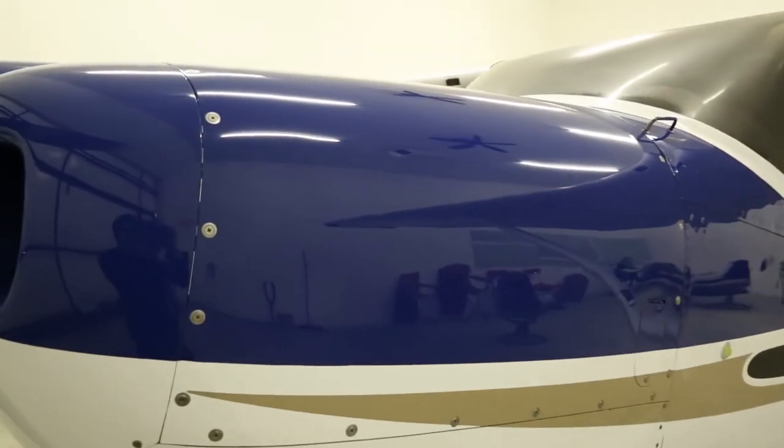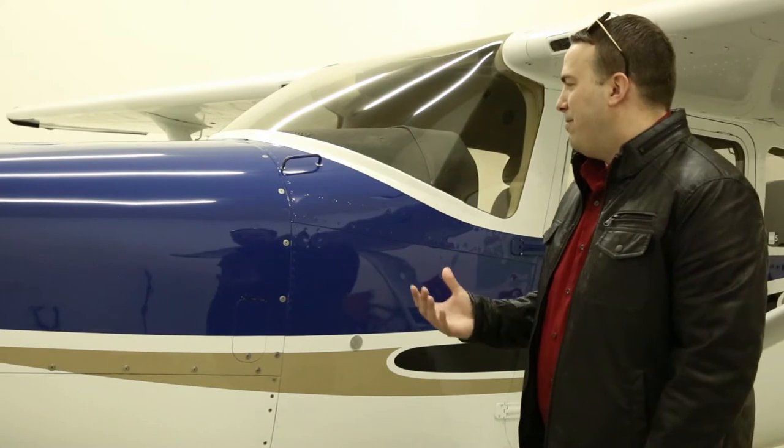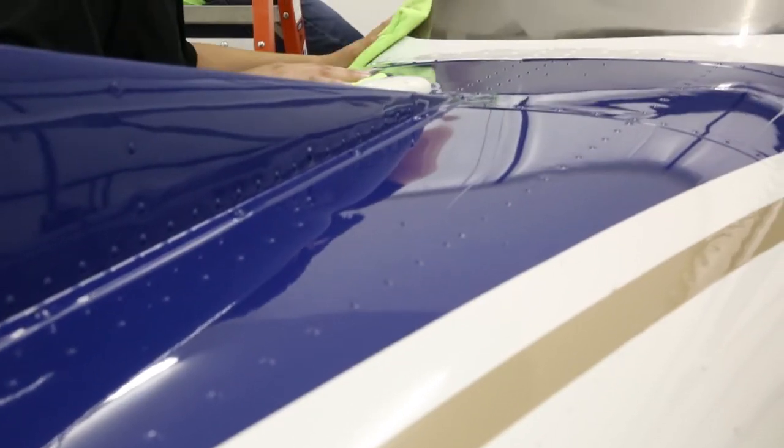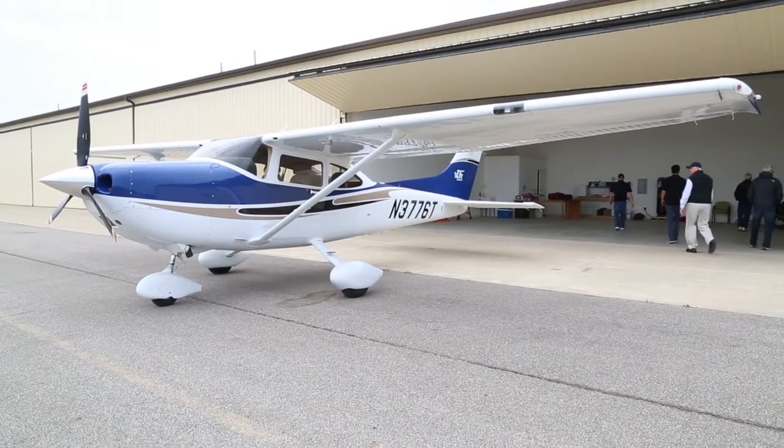It's definitely brought out the luster in the blue — the shine just comes right out of it. It's not only going to be adding value to the airplane, but it adds speed to the airplane as well. That adds fuel efficiency, top-end speed, and better performance.